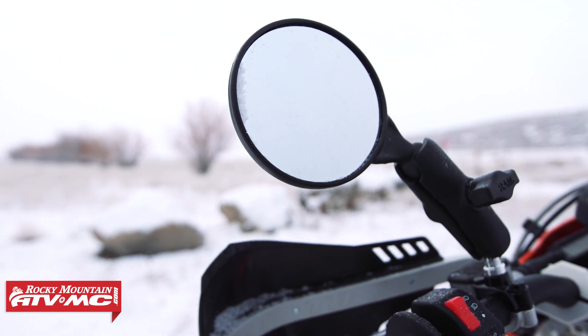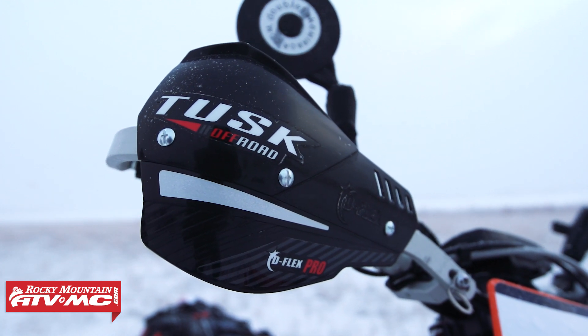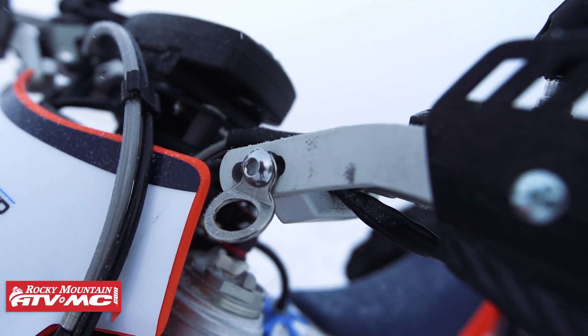We've got the Double Take Mirrors, which we've also used on a lot of bikes — super strong mirrors that we like. And the Tusk Deflex Pro full wrap-around handguards. A cool accessory on those handguards is the Canyon Dancer tie-down rings, which give you a good accessible location for your tie-downs.